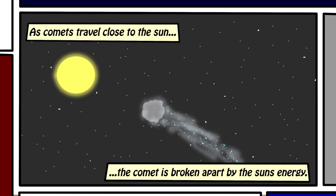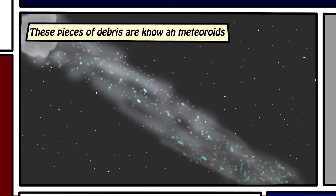Now, as the comets get very close to the sun, the sun's energy begins to break apart these comets into smaller and smaller pieces, and these get left behind — and this is what comet tails are. Have you ever seen a comet tail before, the bright streak behind a comet? It's all these pieces of ice and rock and dust that are left behind as the comet is broken apart. These small pieces of debris we call meteoroids.